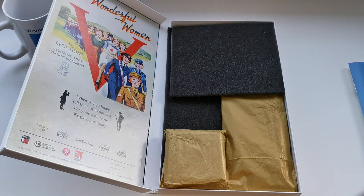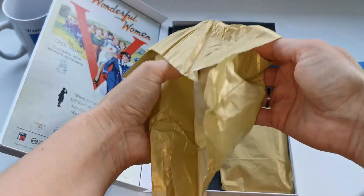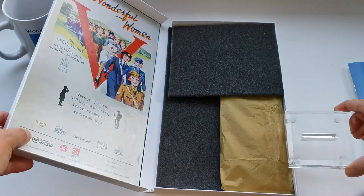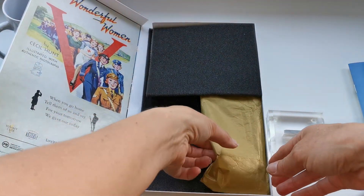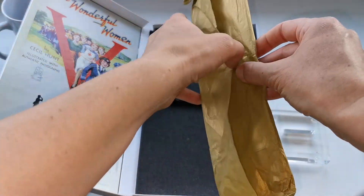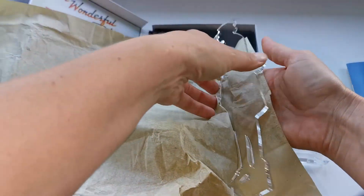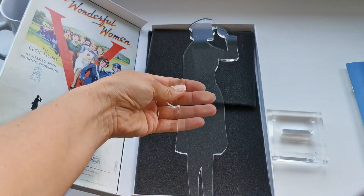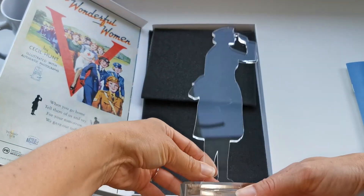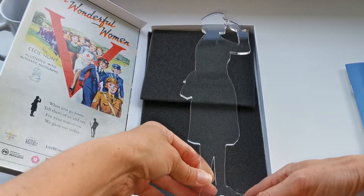And here is the commemorative figure. It's one of the Perspex figures, and this is the base. They did a Tommy figure of the soldier a while back — this is the women's figure. And there she is, fantastic. She just slots into the base there, and that's going to look great inside one of my display cabinets.